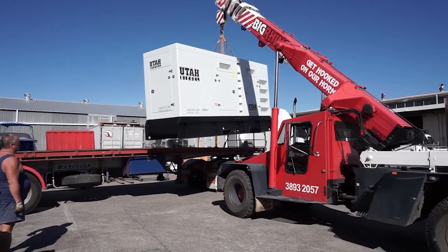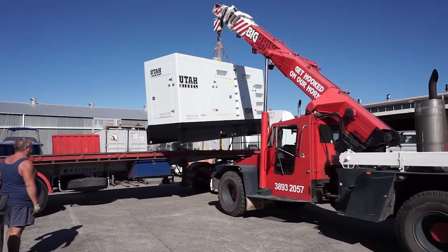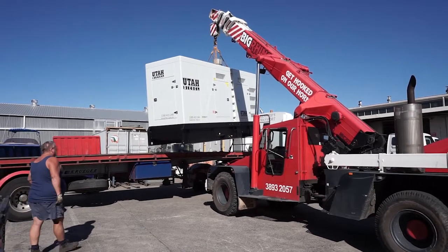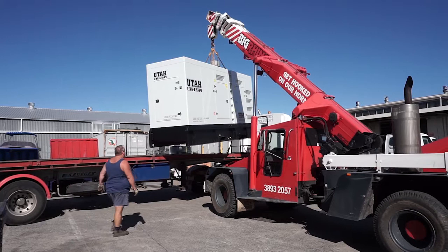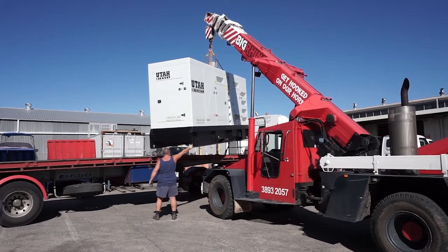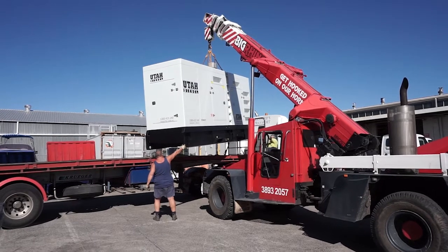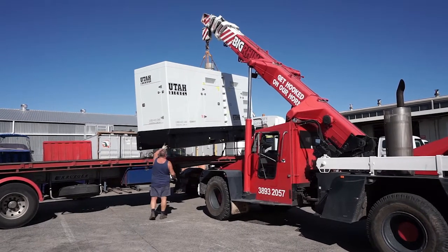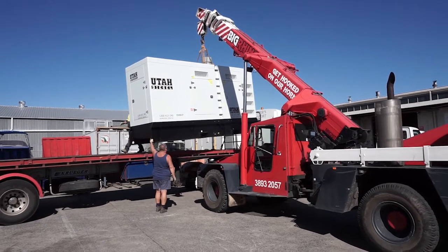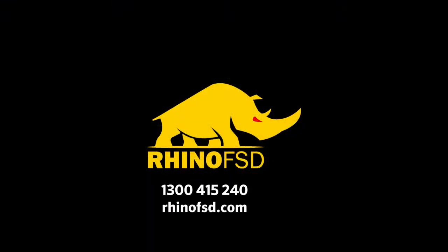We hope that was helpful in understanding what glazing is, how you can prevent it, and how common and costly it can actually be. It's not something you should ignore as a generator fleet owner. If you require help developing a load testing regime or preventative maintenance program, contact us on 1300 415 240 or visit rhinofsd.com.